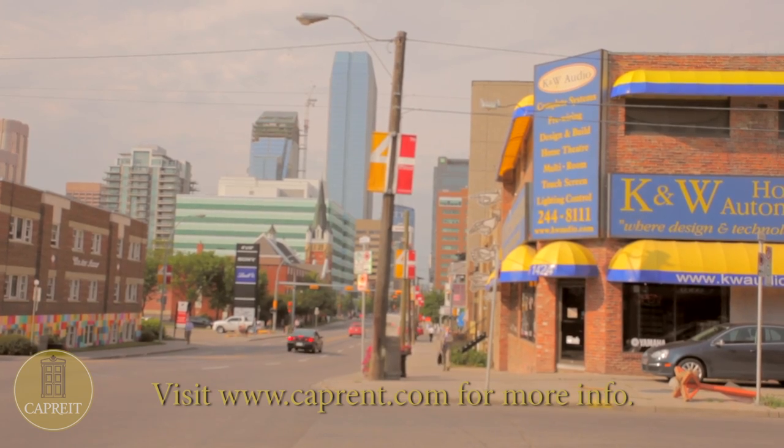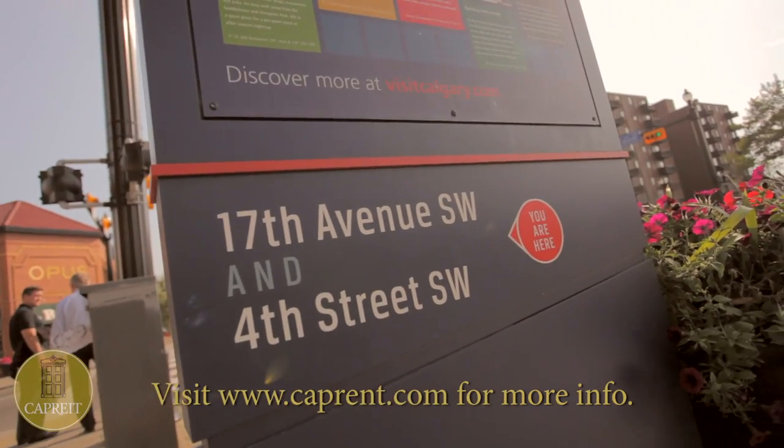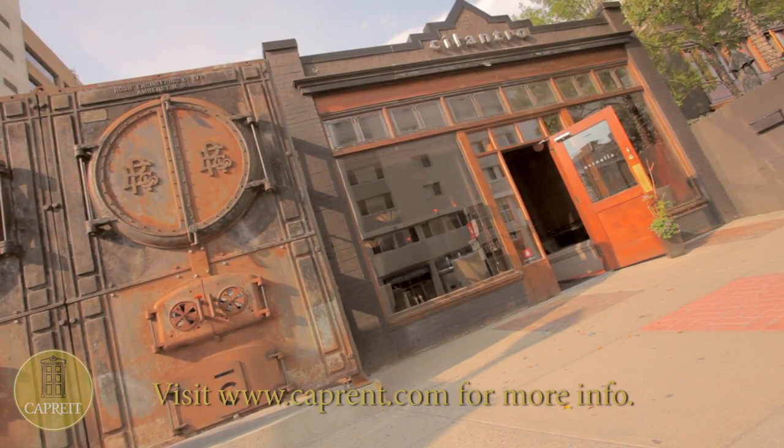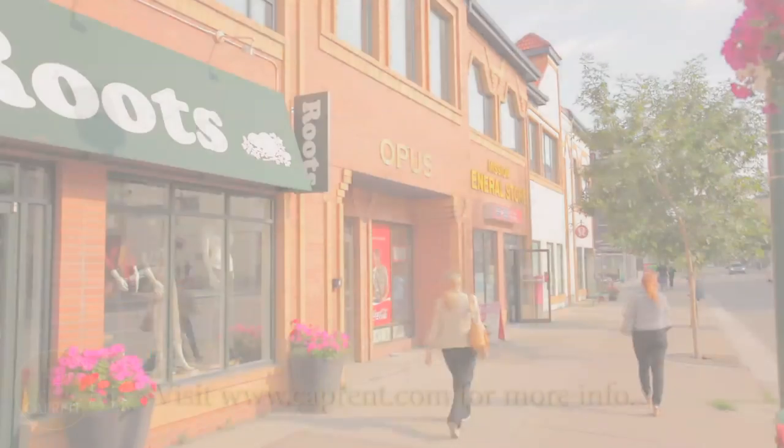You will be within walking distance of famous 17th Avenue and steps away from bars, restaurants, convenient businesses, workout clubs, a public library, and many trendy shops.